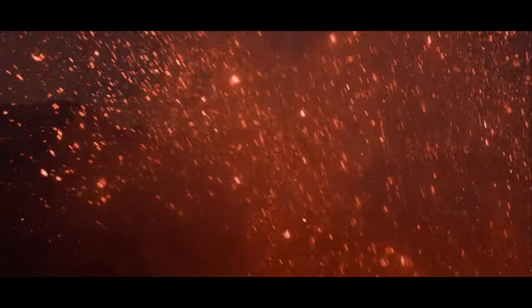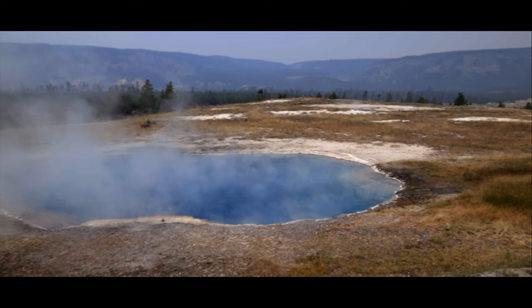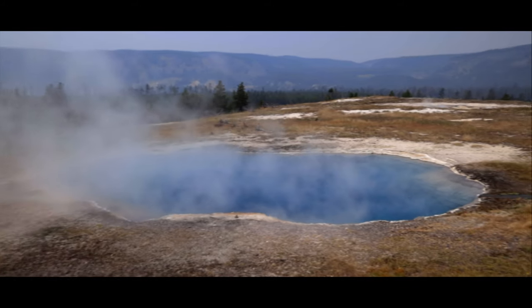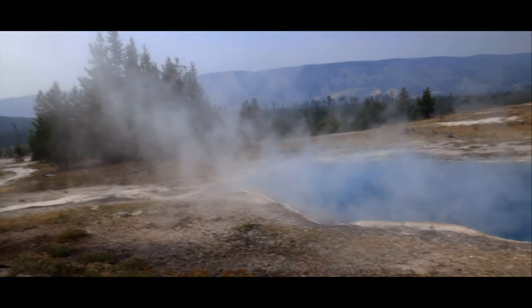Deep beneath the surface of Yellowstone, a giant chamber of magma heats the world above it. The tremendous energy emitted creates a world-famous network of thermal features — superheated water interacting above and below the surface in utterly spectacular ways.